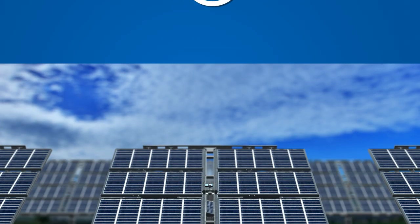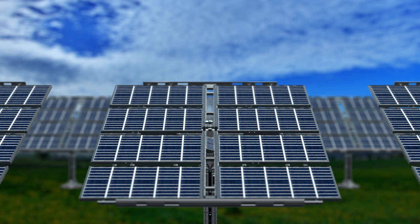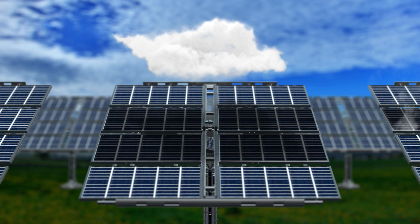In solar applications, problems with a single solar panel can bring down the efficiency of the entire system. Localized shading, a malfunction, or damaged panels are just a few of these potential issues. In these cases, the HEV relay can be used to cut off individual panels in a solar string, to effectively maintain the system efficiency by removing the problem area from the circuit.